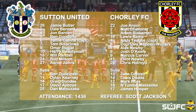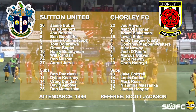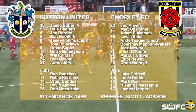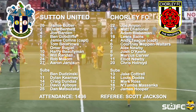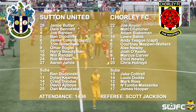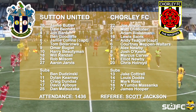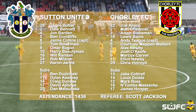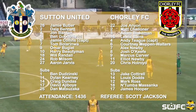For Chorley: number 22 Joe Anton, number 2 Matt Chandler, number 3 Adam Ikesman, number 16 Lewis Baines, captain number 4 Andy Teague, number 6 Colin Hepburn-Worches, number 7 Alex Newby, number 8 Josh O'Keefe, number 9 Marcus Craver, number 11 Elliot Newby, number 20 Chris Holroy.